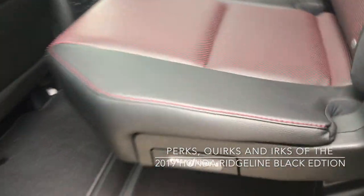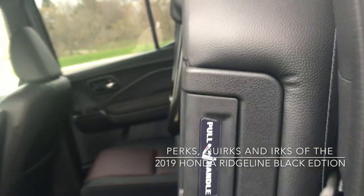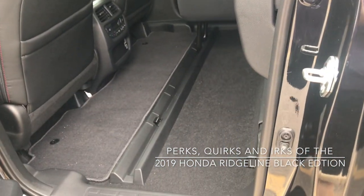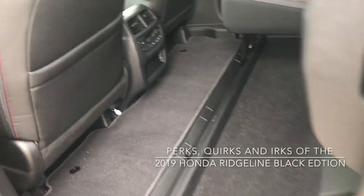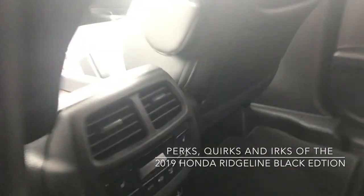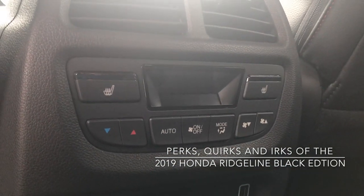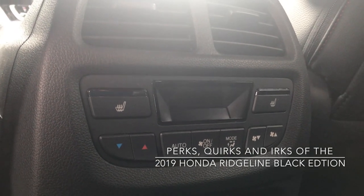Our rear seat does fold up — there's a handle here, pull it up, and it locks into place. Very easy to do, and there's lots of cargo space there. It's nearly flat, so quite versatile. With that up I can reach in here and we have rear climate control, so if your rear passengers want something a little different than you, they have it.